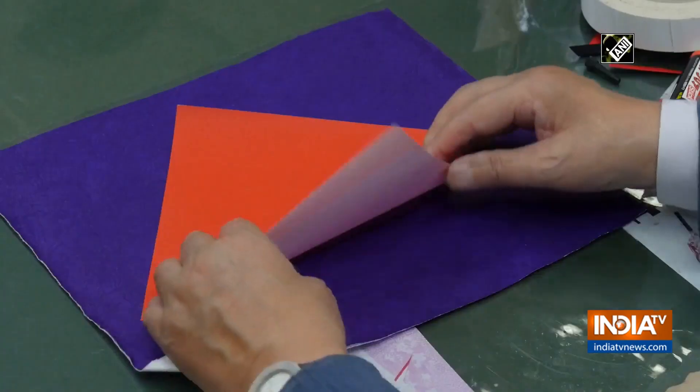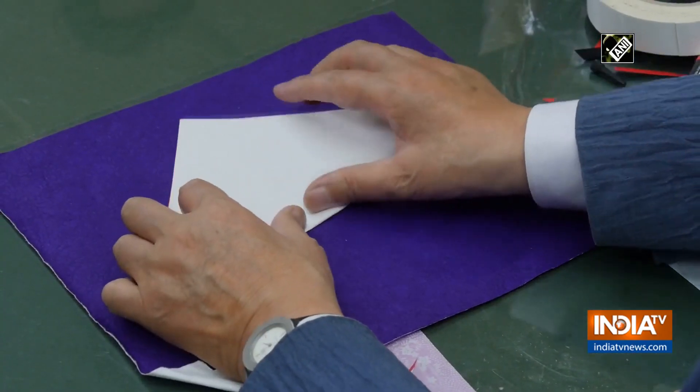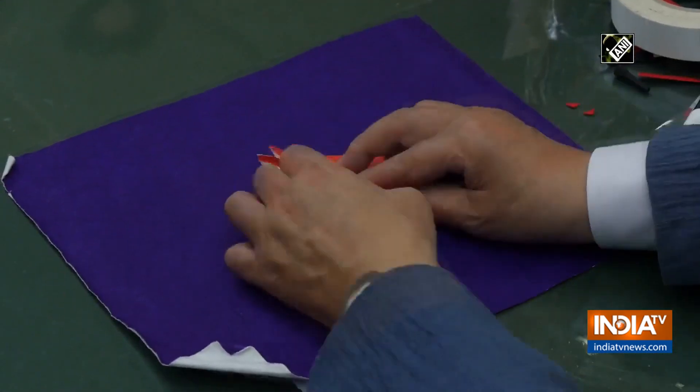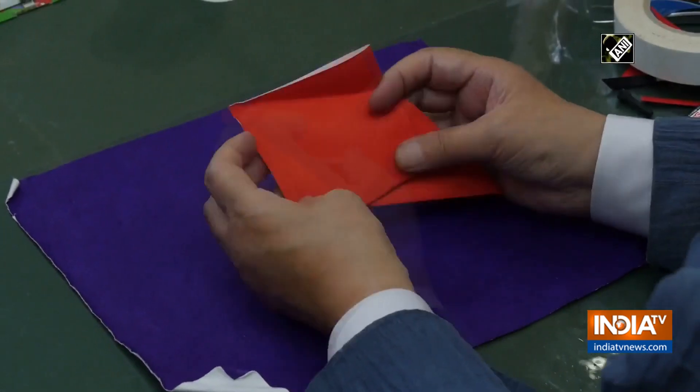Today, origami has become a huge inspiration for a variety of fields, such as medical appliances and origami engineering, which is applicable to architecture and aeronautical engineering.